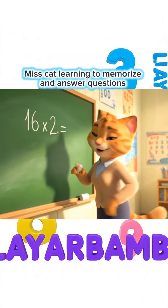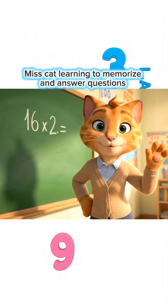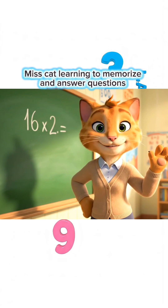16 times 2 equals how much, children? Write your answer in the comments, okay?